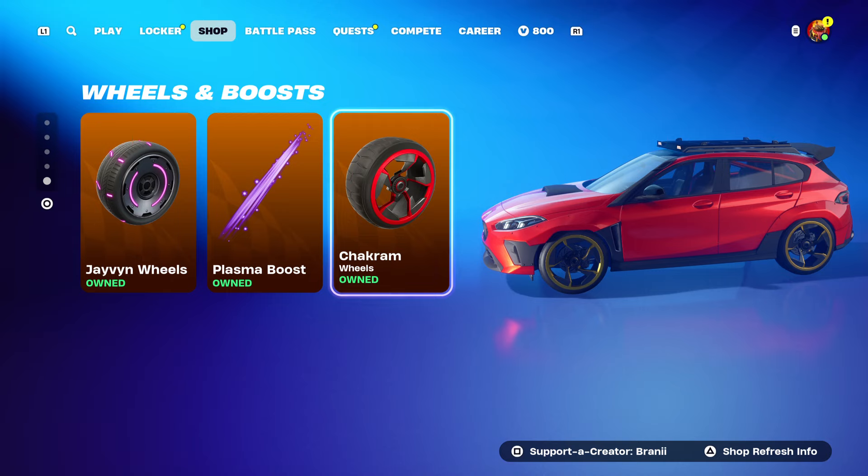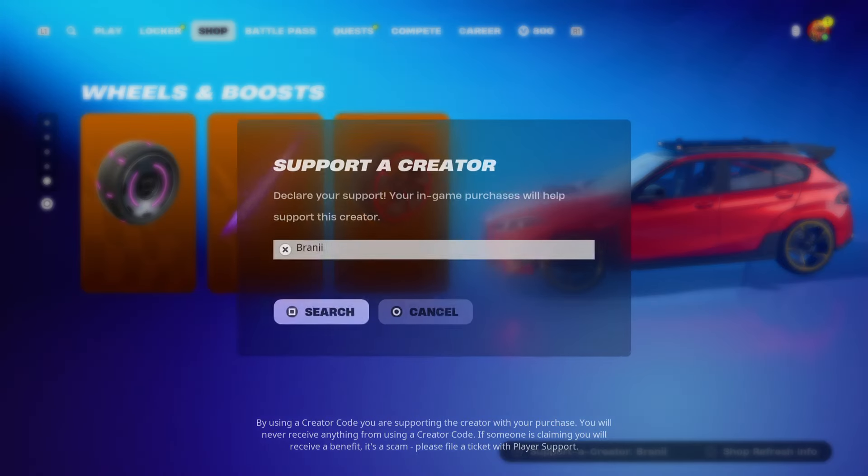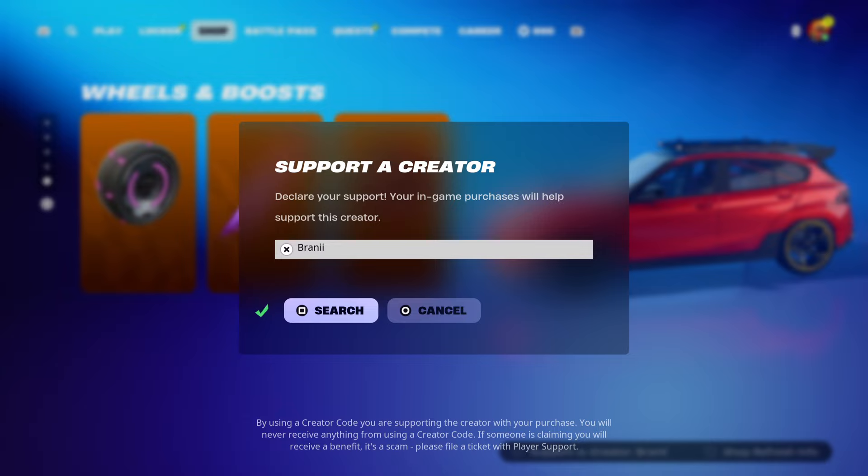If anything from the item shop interests you, let me know down in the comments with your Epic Games username and which cosmetic you want — we always show proof of our gifts. If you want to support me, use creator code 'Brandy with twice,' hashtag partner. Thank you guys so much for the love — GG.